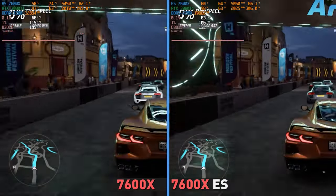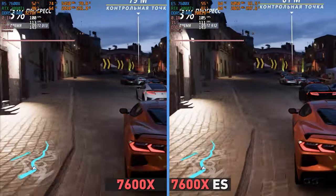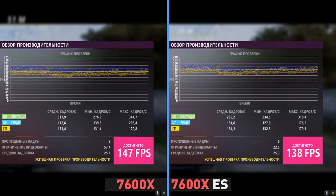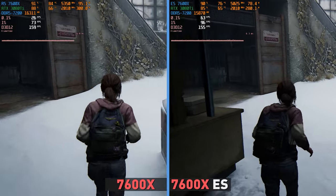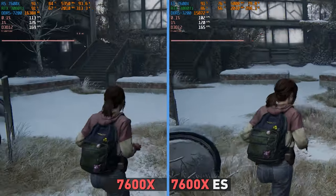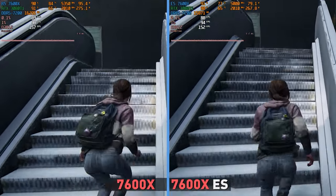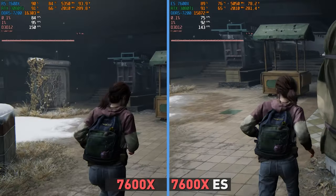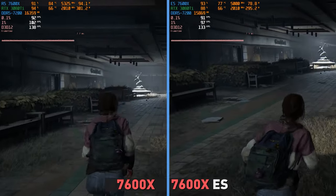In Forza Horizon 5, the game has excellent optimization and doesn't load the processor too much, so there is practically no difference between the engineering and the release 7600X – 138 versus 147 FPS, or about 6%. In The Last of Us PC port, which is characterized by increased processor load due to poor optimization, the processors loaded to more than 90%, making them the actual bottleneck. That's why the difference turned out to be the biggest here, even as the release 7600X constantly dropped its clock speed to around 5.3GHz. The frame rate difference reached 10%, or 10 to 15 frames, but still with an average of 120 to 130, which is not something you'd feel.